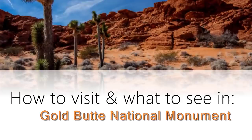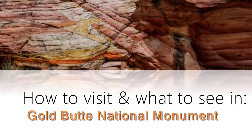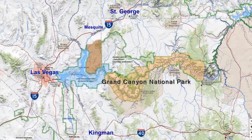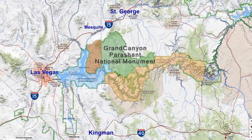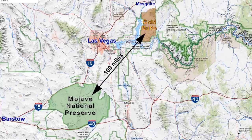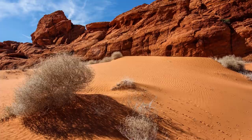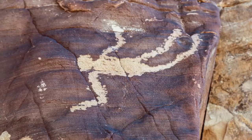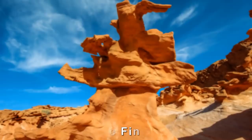Sit back and relax as we take you on a loop tour through Nevada's newest national monument, Gold Butte. We'll show you what there is to see and where to go to see it. Sandwiched between Lake Mead National Recreation Area, Grand Canyon National Park, and Grand Canyon Parishant National Monument, Gold Butte preserves a unique corner of the Mojave Desert. Gold Butte is also known for its abundance of Native American rock art, including the well-known Falling Man Petroglyph, and a popular area of intricate geological formations called Little Finland.